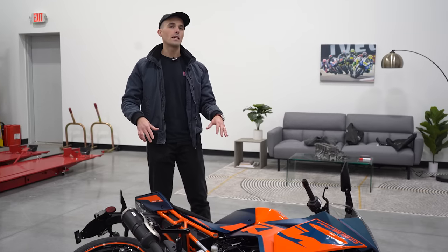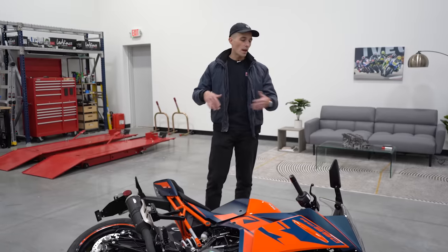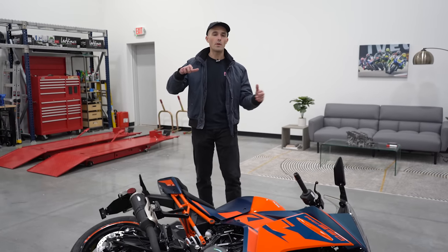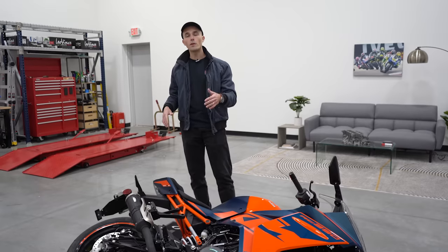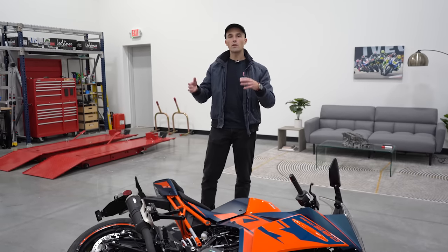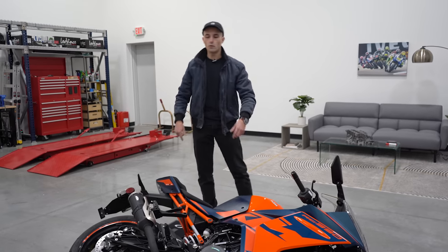Before we pick up this KTM RC390, let's think about some of the reasons riders actually drop their motorcycle. The most common is when you're first starting out — you lose your footing a little bit and things get awkward and the bike just ends up tipping away from you. I've seen this a lot in parking lots where people jam the front brakes while the handlebars are turned and they just end up awkwardly dropping the bike. I've also seen people lose their footing in a pothole and the bike just kind of drops over on its side.